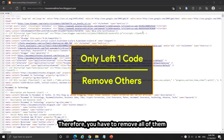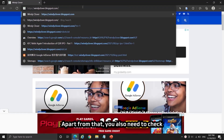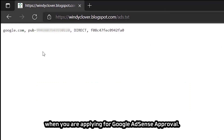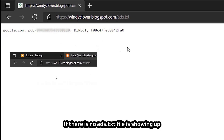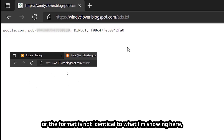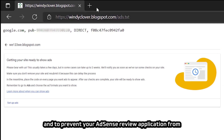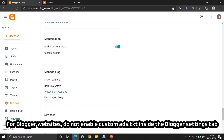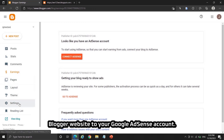Therefore, remove all duplicate AdSense codes and leave only the one you want to get approval for. Apart from that, you also need to check whether the ads.txt file is functional on your website when applying for Google AdSense approval. The proper ads.txt should look like what I'm showing now. If there is no ads.txt file showing up or the format is incorrect, fix it as soon as possible to prevent your AdSense review application from getting stuck at 'getting your site ready to show ads.' For blogger websites, do not enable custom ads.txt inside the blogger settings tab — it will automatically set up when you connect blogger to your Google AdSense account.